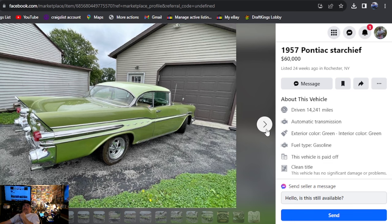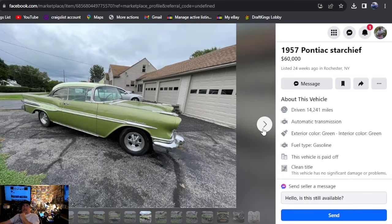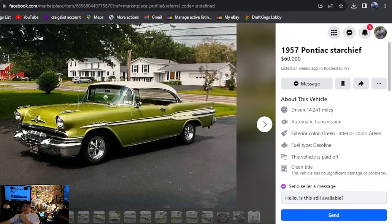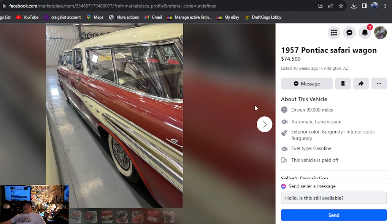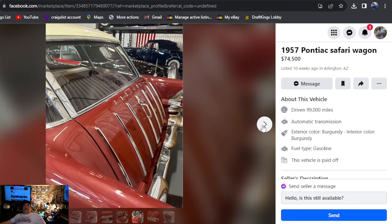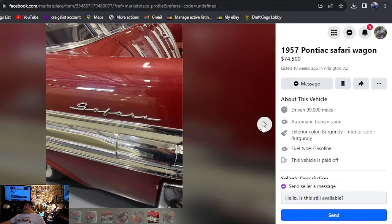1957 Pontiac Star Chief — $60,000 for this one. He's got a lot of photos. Looks like the ground was wet, like they hit it with a hose to make it shine more than it actually does. You could go buy two of those ones we were just looking at for $60,000. But it just goes to show how people price their stuff. It's in New York and it's been on there 24 weeks — hasn't sold. We're going to end off with a 1957 Pontiac Safari Wagon at $74,500. If that's worth $74,500, you can't get back to those other ones fast enough. We didn't find a whole bunch of '57 Pontiacs, so if $74,500 is in your budget and you think that's a great deal, I've shown you where you can find it — it's in Arizona, been listed 10 weeks.